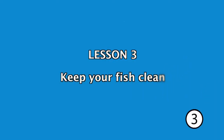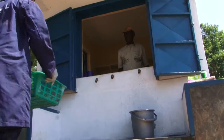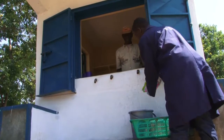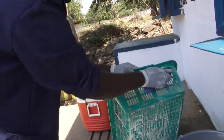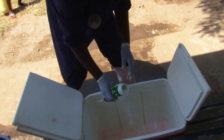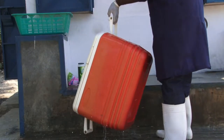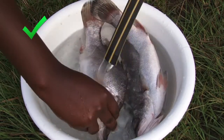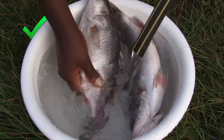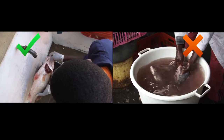Lesson 3: Keep your fish clean. As well as being cold, quick, and gentle, we also need to be clean. Let us look at how to be clean when fishing so we stop bacteria and dirt getting onto the fish. One thing we can do to maintain the quality of fish is to wash it in clean water. This will get rid of some bacteria and any dirt. Wash fish as soon as possible after catching. Always use running water or change the water regularly. If you don't, then you will get what we call bacteria soup.